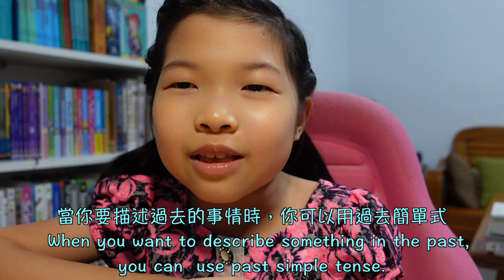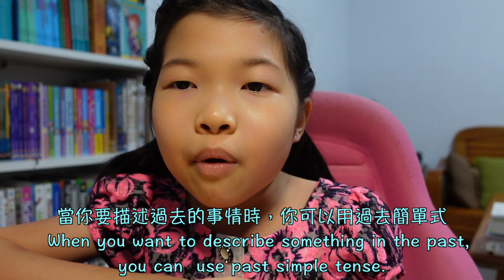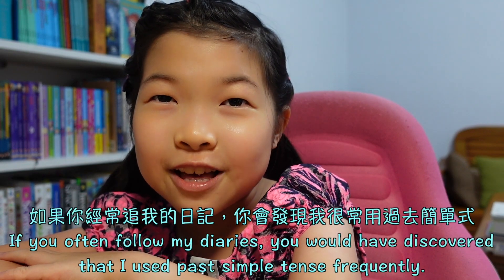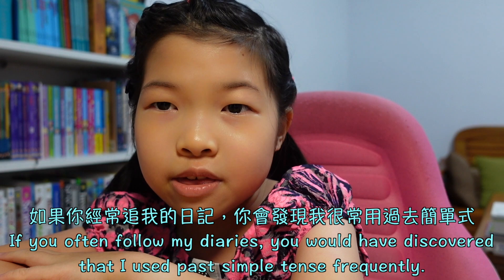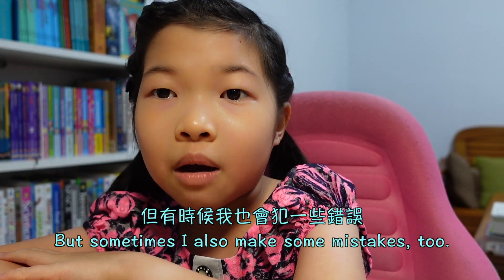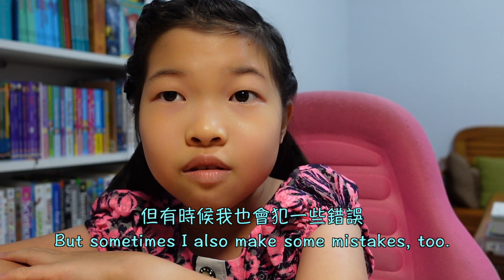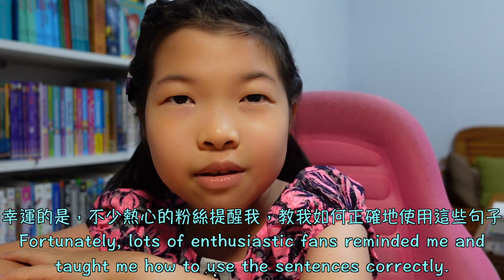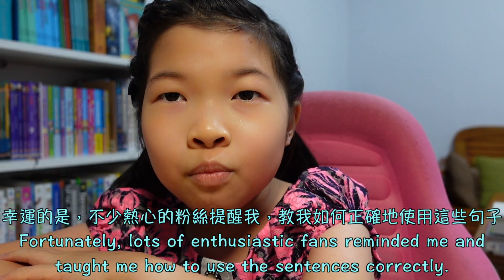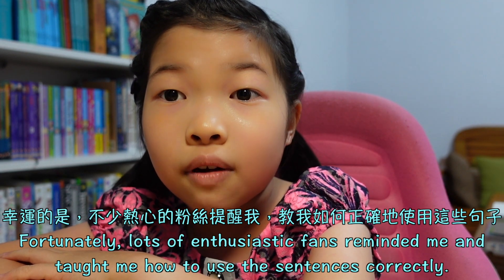When you want to describe something in the past, you can use past simple tense. If you often follow my diaries, you would have discovered that I used past simple tense frequently. But sometimes I also make some mistakes too. Fortunately, lots of enthusiastic friends reminded me and taught me how to use the sentences correctly.